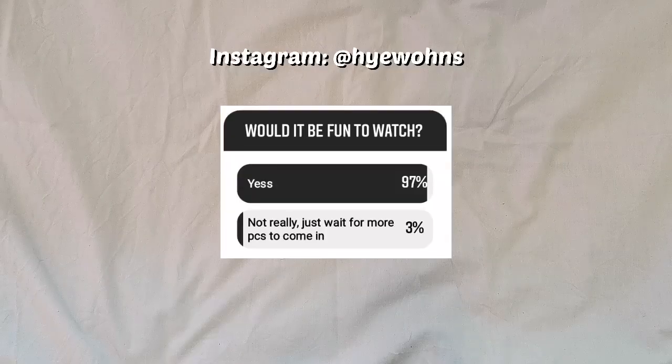Hello everyone, welcome back to my channel, or welcome if you're new! Today I want to do a binder admin type of video. I have a few friends on here who do these videos often — they go through their binders, set up for new comebacks, reorganize, and talk about their collections. I really enjoy watching those, so I thought I'd try one myself.